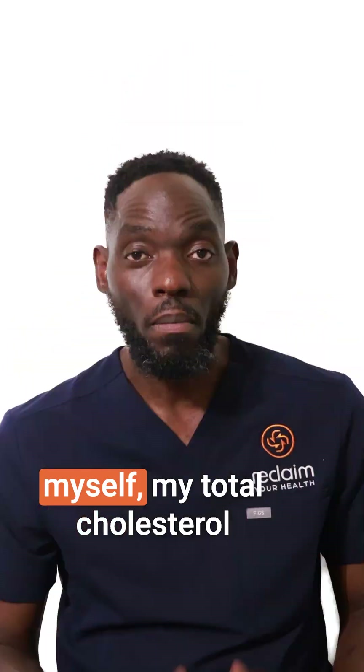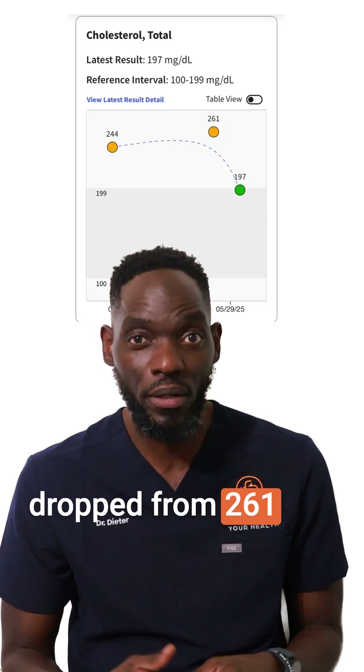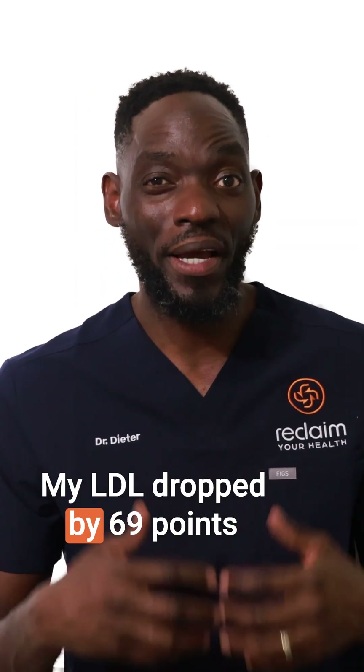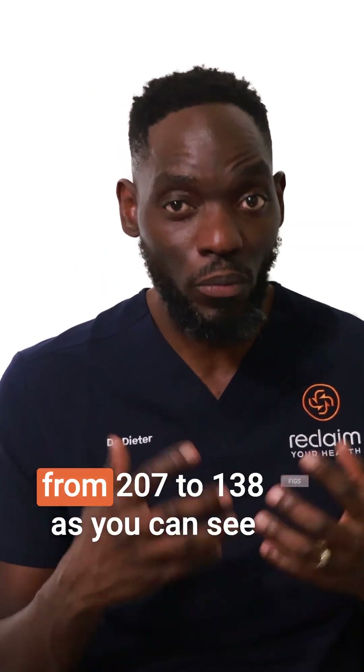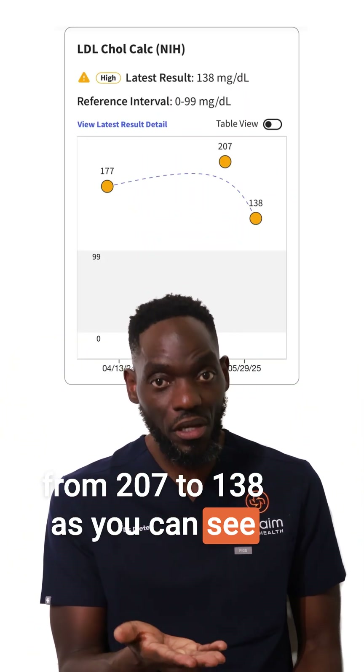After three months of using these nutraceutical products myself, my total cholesterol dropped from 261 to 197, and my LDL dropped by 69 points from 207 to 138, as you can see in this picture.